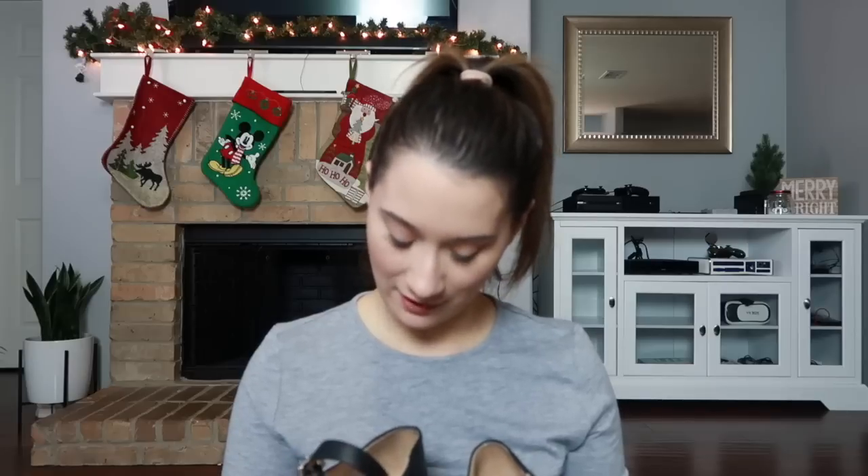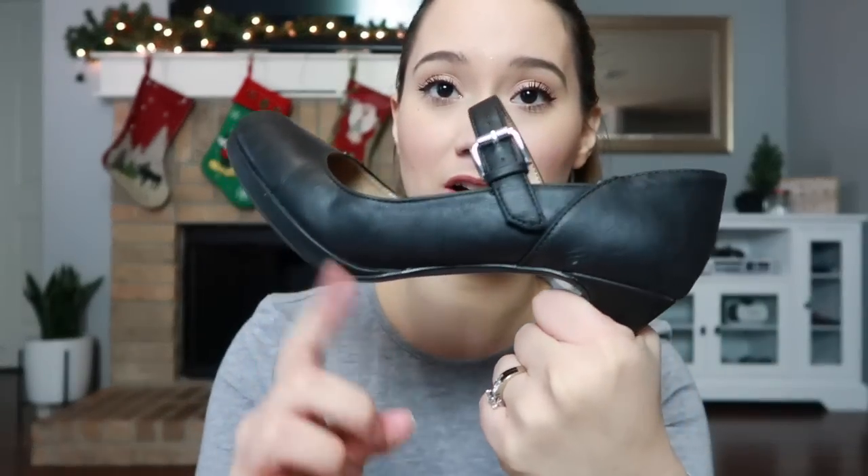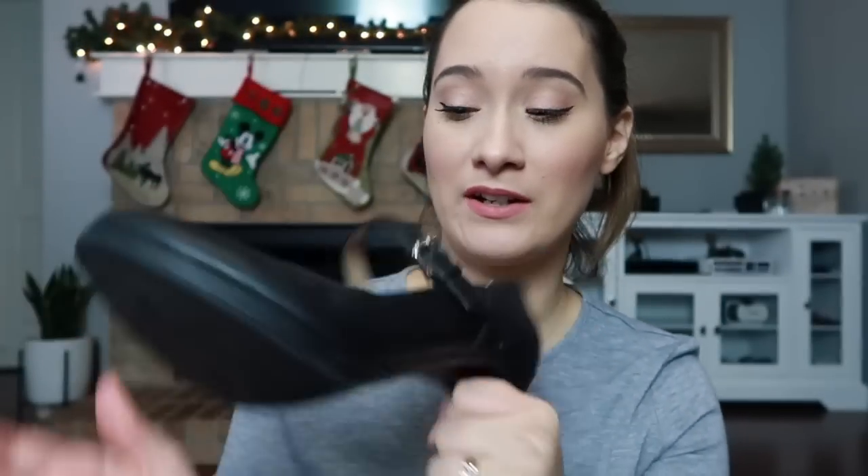I wanted to leave the worst for last. These are the worst shoes I've ever purchased in my life — so painful, extremely painful. These are the Naturalizer N5 Comfort. I don't know why they're called Comfort because they are super painful, not comfortable whatsoever. I've worn them a few times and they started falling apart really fast — you can already see it's peeling right here. Luckily there was a glitch on the website and I got them for $6. They're normally around $70 to $80.